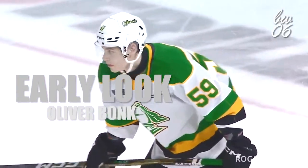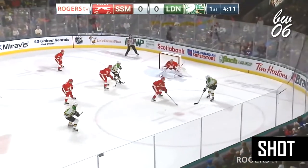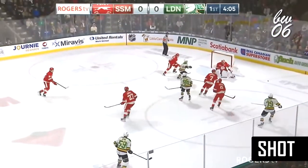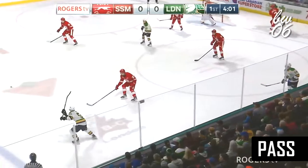Player profile for the London Knights: draft-eligible defenseman Oliver Bonk. The Ottawa native spent most of last season playing Junior B with St. Thomas Stars. After not registering a goal in his 10 OHL games last season, Oliver took a big step as one of the leaders on the back end for the Knights this season.